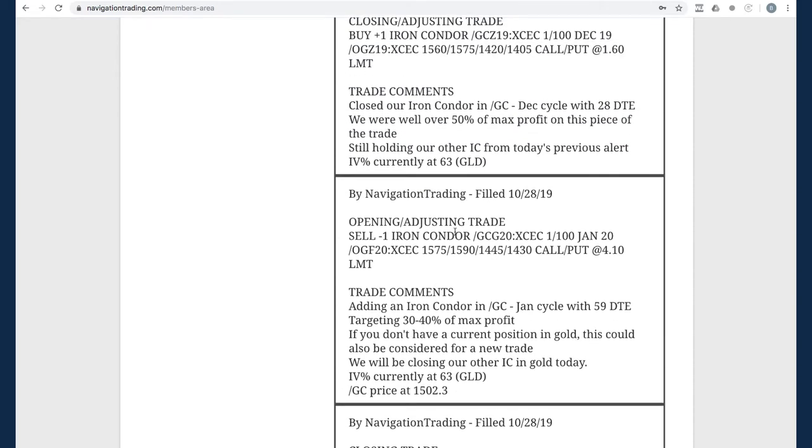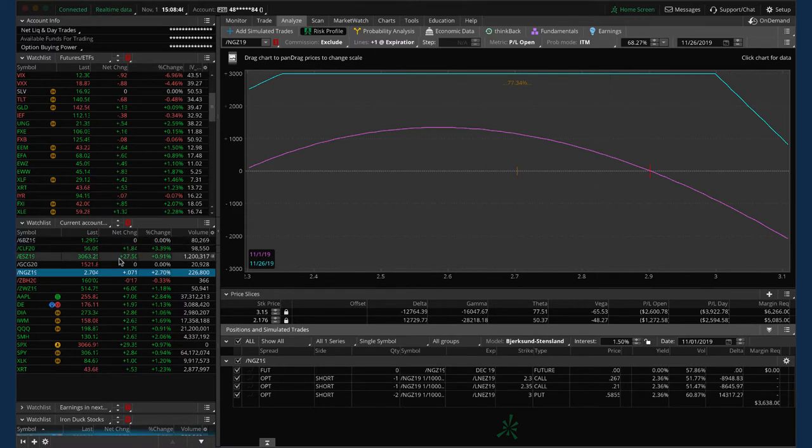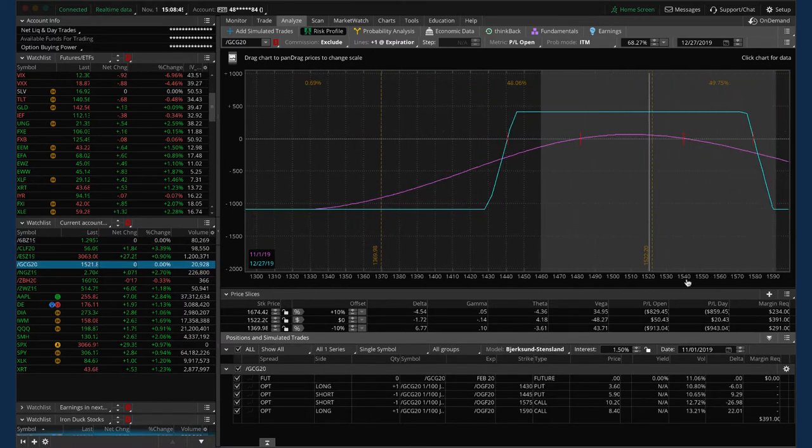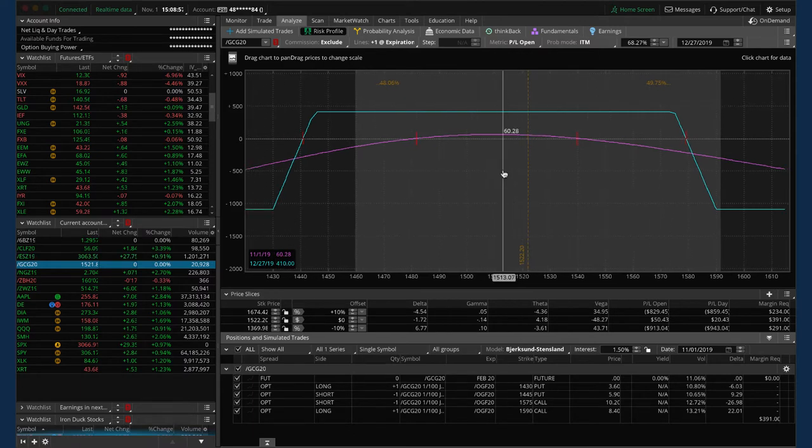Next trade was an opening adjusting trade in /GC, which is gold. We added an iron condor with 59 days to expiration. Then the very next alert was where we closed out our December cycle trade — it was down to 28 days to expiration and had over 50% of max profit on that piece, so we closed it out. GC price is pretty well centered, up about 50 bucks on this piece since we put it on, just waiting for more theta to decay in our favor.